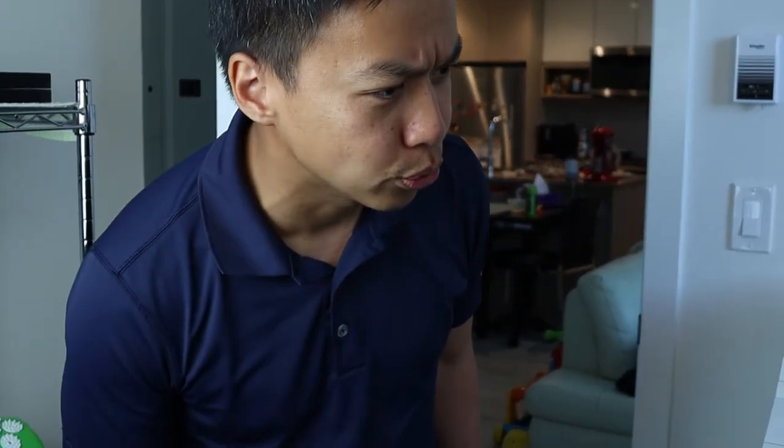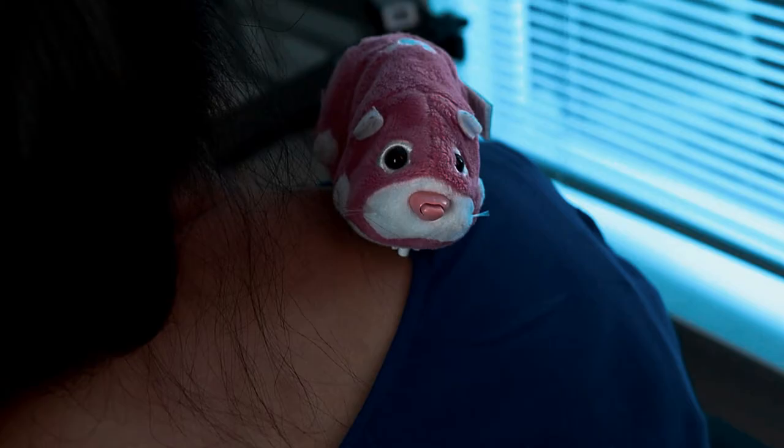Hey Liz, did you make dinner yet? Wait, is that the mouse on your shoulder? Ah!